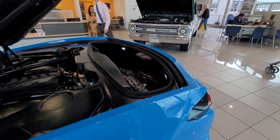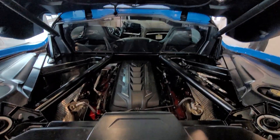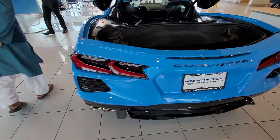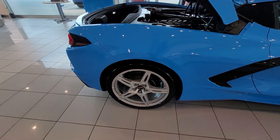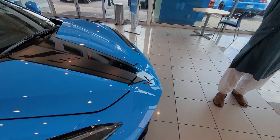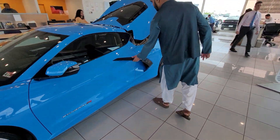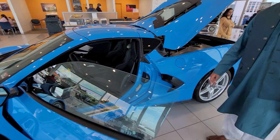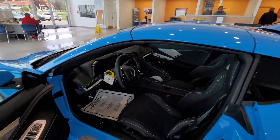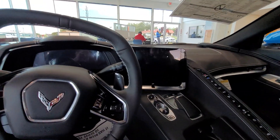It's a 6.2-liter, 6200cc power unit. It has almost similar rims with five spokes. Tala, can you sit in? Oh gosh — bucket seats, just sinking in. Yes, it's a two-seater.